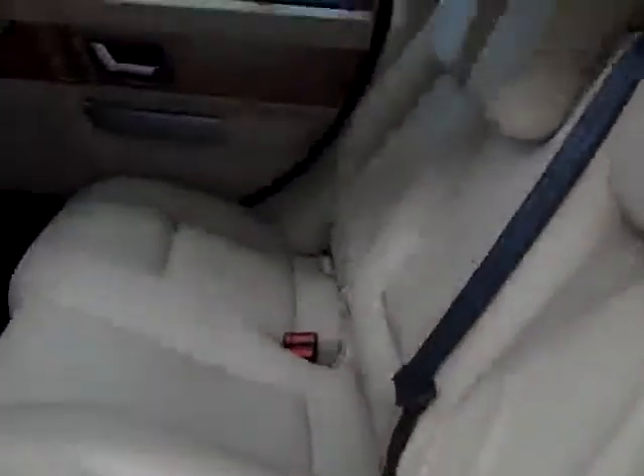Take a look in back — same thing here, these seats are in new condition. Back floors are clean too. It actually smells new in this vehicle.